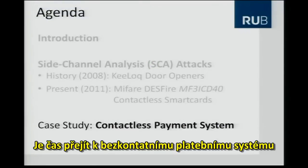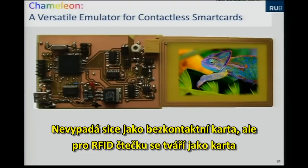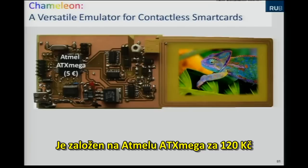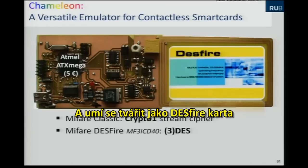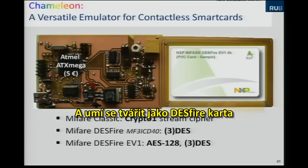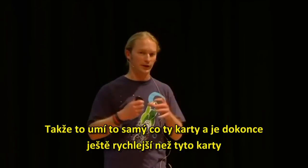Now I want to introduce another open-source tool we've developed — it's called the Chameleon. It doesn't look like a contactless smart card, but to an RFID reader it appears like one. Its core is an Atmel AVR microcontroller for five euros. It can emulate MIFARE Classic cards, MIFARE DESFire cards, and MIFARE DESFire EV1 cards. All cryptographic operations — Crypto-1, stream cipher, Triple-DES, and AES-128 — are implemented, and it's even faster than the original cards.